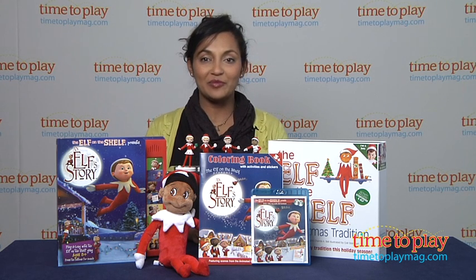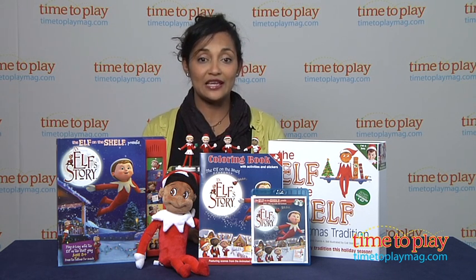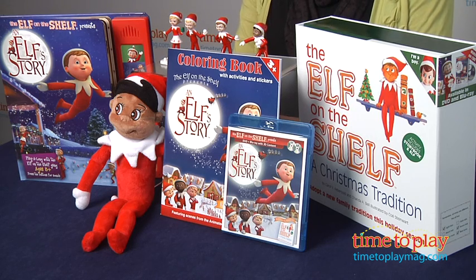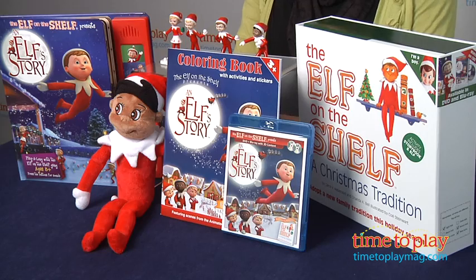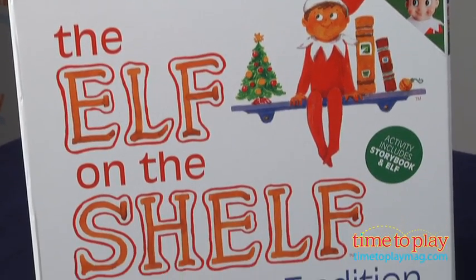Hey everyone, this is Maria with TimeToPlayMag.com. One of the newest Christmas traditions that has really taken over in the past few years has been Elf on the Shelf. A little elf is sent to your home from Santa himself during the Christmas season to keep an eye on your child and see if she has been naughty or nice.